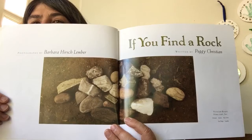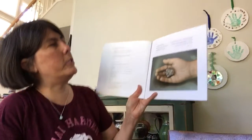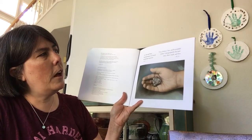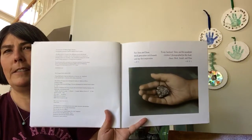If You Find a Rock. For Jesse and Dean, third generation rock hounds, and my best inspiration, and to my husband Steve and the wonderful children I photographed for this book: Atusa, Brett, Joseph, and Nina. Cool picture.